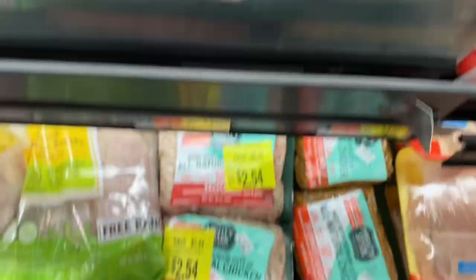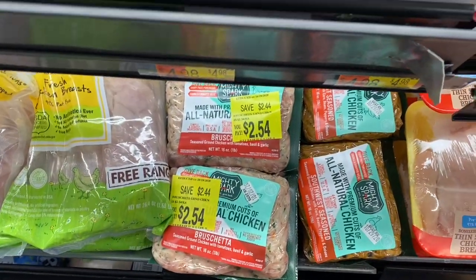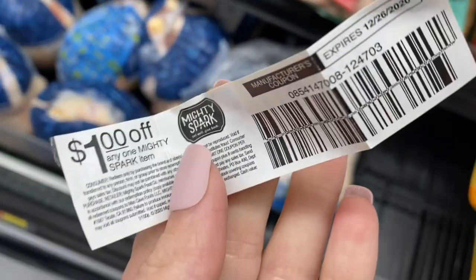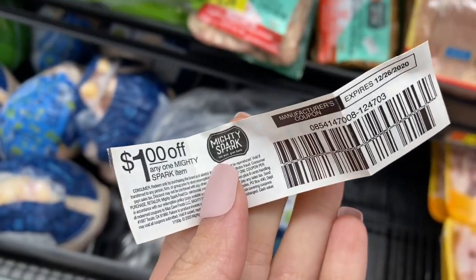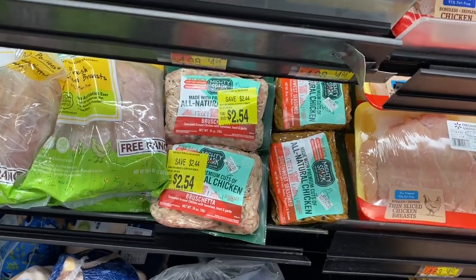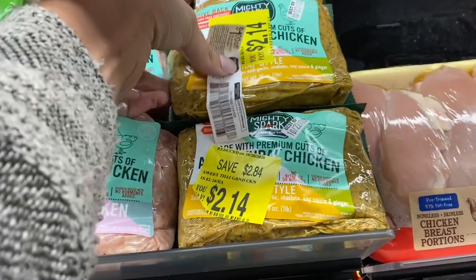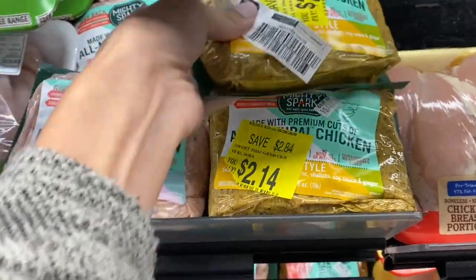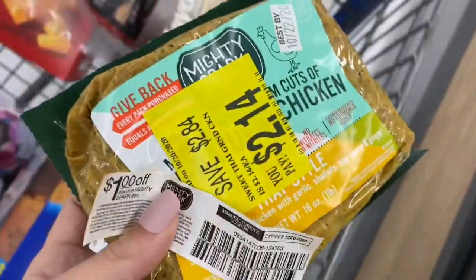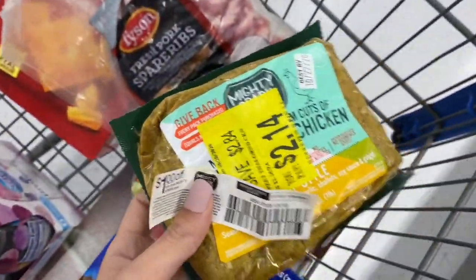While I'm over here in the meat section, I see some clearance ground chicken. There's also a dollar-off coupon on these — it says off of any Mighty Spark item. I think I'm going to grab the $2.14 one. It'll only be $1.14 as long as the coupon scans with no issue. So I'm going to get a couple of dinner items for super cheap today.